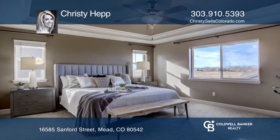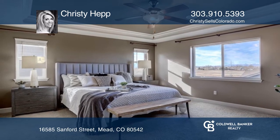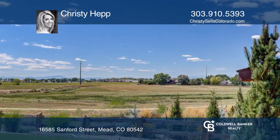The gorgeous master suite offers breathtaking mountain views. Enjoy the outdoors on the covered patio.